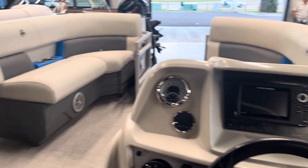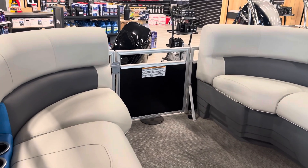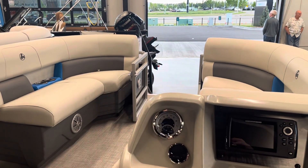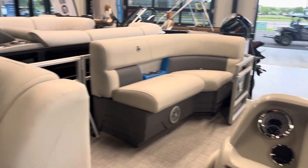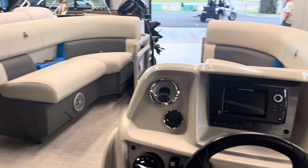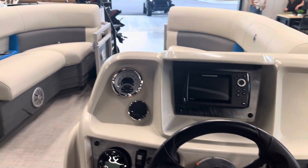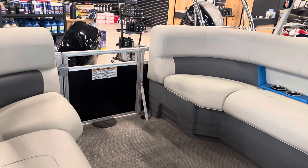Once again, this is the 2023 Legend 20 Fun. It also comes in the EXT version, which gives you a little more room up front and fishing chairs — so if you're looking for a fishing pontoon, that's definitely an option. Once again, Sherwood Powersports and Marine in Sherwood Park, Alberta. My name is Jeff — happy to help, take care.